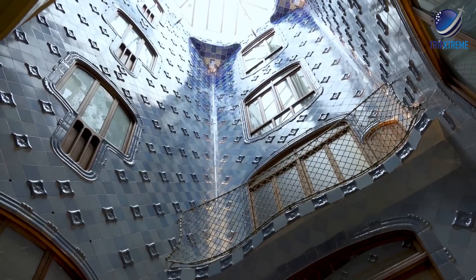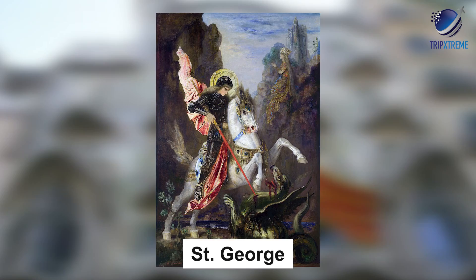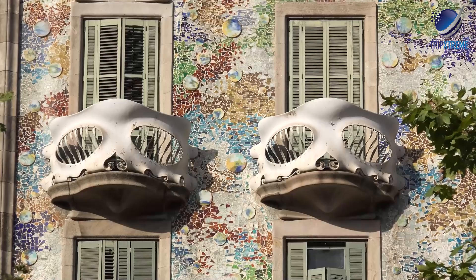The unconventional facade is inspired by the legend of St. George, whose story is famous for slaying a dragon to save the princess. The roof in particular depicts the dragon's scaly back, while the skeletal balconies and bony windows are said to represent the dragon's previous victims. The legend goes that someone would be sacrificed every day so the dragon wouldn't take the whole town.